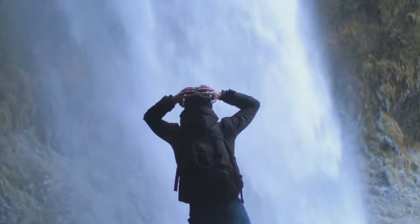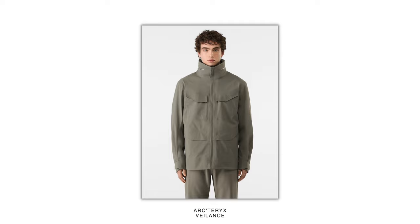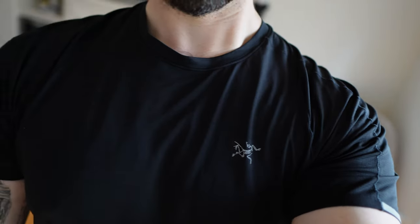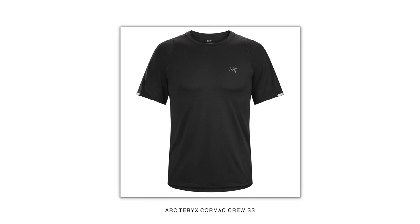One more piece — it's more gym-core than gorp core but it's still Arc'teryx. This is the Cormac Crew t-shirt. Arc'teryx is such a huge brand now they have actual lifestyle stuff. They also have a high-end line called Veilance if you didn't know, which is even higher end than their main line. The Cormac Crew has cool reflective details on the sleeve, it's a great layering shirt, and it's my go-to gym shirt. I have a whole pile of them — it's a classic.